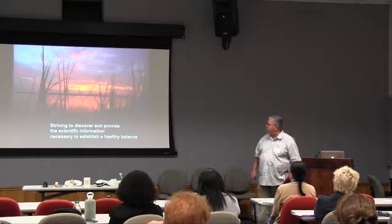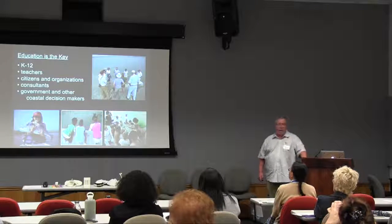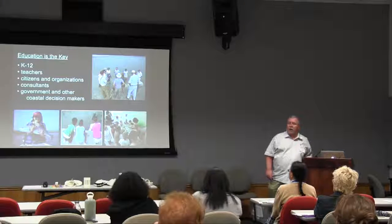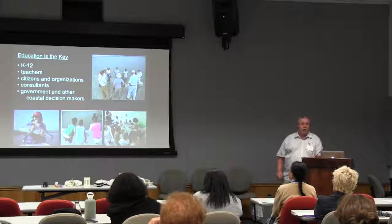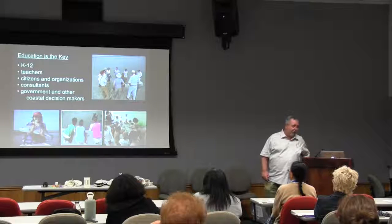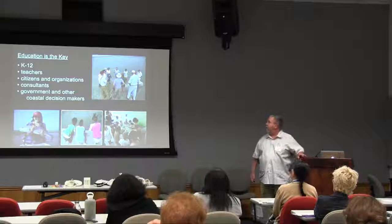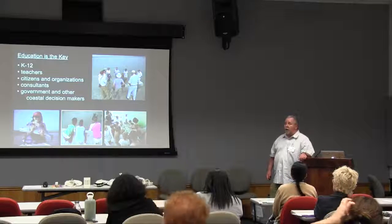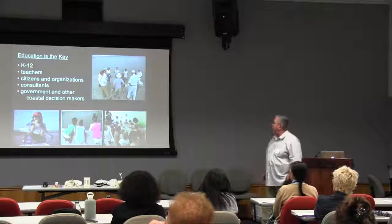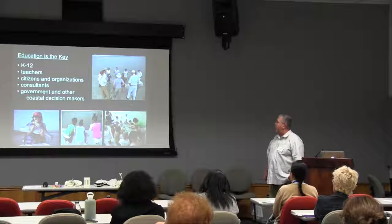What we really want to do is discover and provide the information necessary to maintain a healthy balance in this system. Education is the key. There's only so much I can do as a scientist — I can collect data, but I can't bring about policy changes or changes in people's attitudes. That comes through education. The critical role you folks play is starting at an early age and letting these budding young scientists and politicians know that we have a problem and need to do something about it. We need to educate K through 12, educate the teachers, keep citizens and organizations up to date, as well as consultants, government agencies, and other decision makers. There needs to be a flow of information — we can't just collect data and put it in a cabinet.